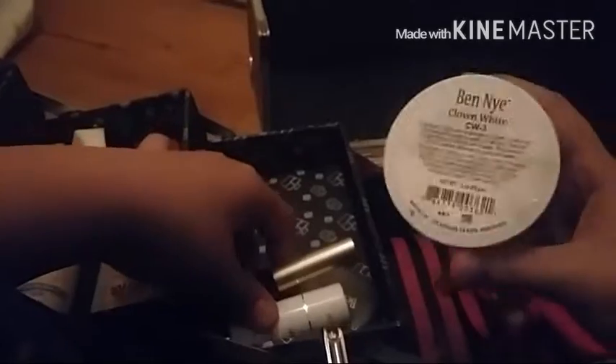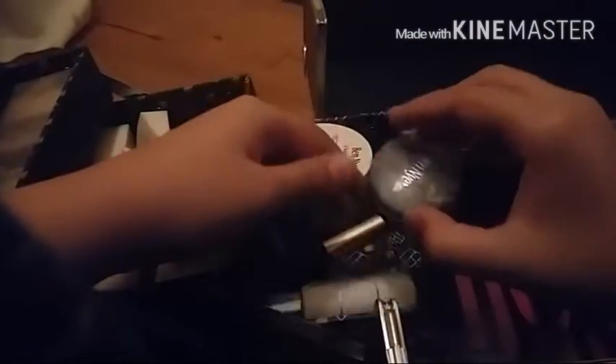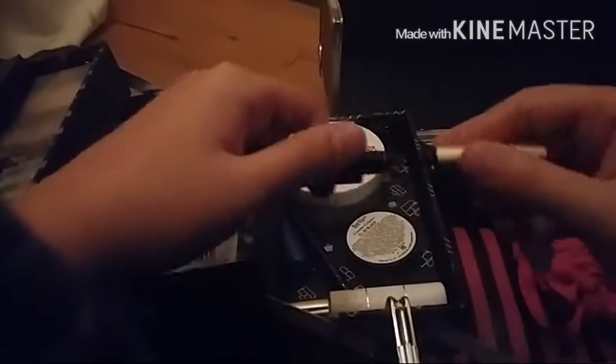Next I have some crazy stage makeup and eyeliner. This is Ben Nye clown white — this was used in 'Cats.' And some black Ben Nye makeup. I also have this liquid eyeliner which is really nice because it's super tiny.